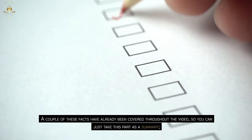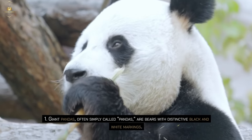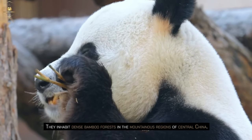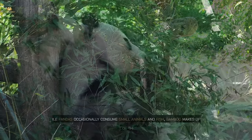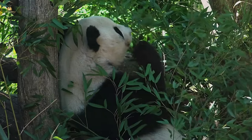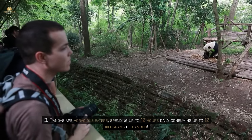As a summary: giant pandas, often simply called pandas, are bears with distinctive black and white markings. They inhabit dense bamboo forests in the mountainous regions of central China. These impressive creatures are omnivores — while pandas occasionally consume small animals and fish, bamboo makes up 99% of their diet. Pandas are voracious eaters, spending up to 12 hours daily consuming up to 12 kilograms of bamboo.